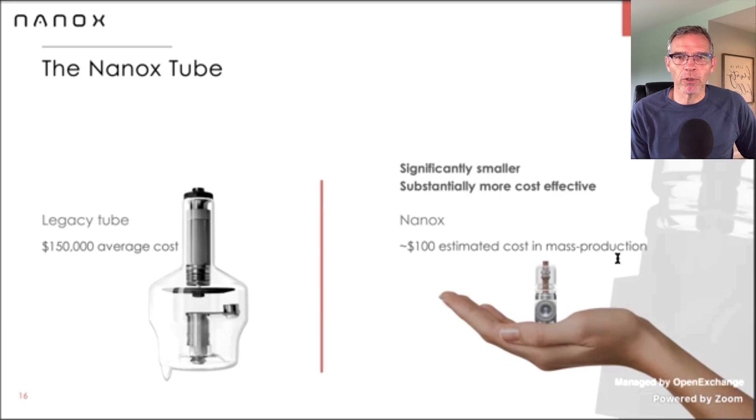He did say that the tube is capable of getting to 240KVP. That would be the kind of strength you would use for x-raying shipping containers or industrial purposes. I don't know if that's exactly this tube versus him saying the technology is capable of getting to 240KVP.